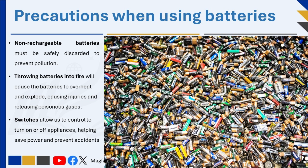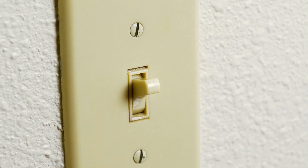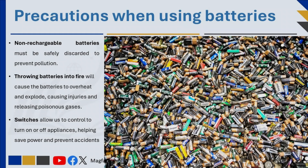Safety is another crucial reason for handling batteries with care. Throwing batteries into a fire, for instance, is extremely dangerous because they can overheat and explode, causing injuries and releasing toxic fumes. In appliances, switches also play an essential role by allowing us to control when they're on or off, helping save power and prevent accidents by ensuring devices aren't active when not in use. By understanding these safety and environmental considerations, we can make responsible choices in our use and disposal of batteries.